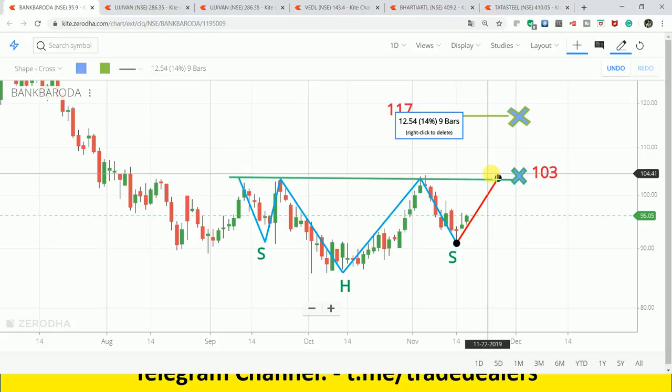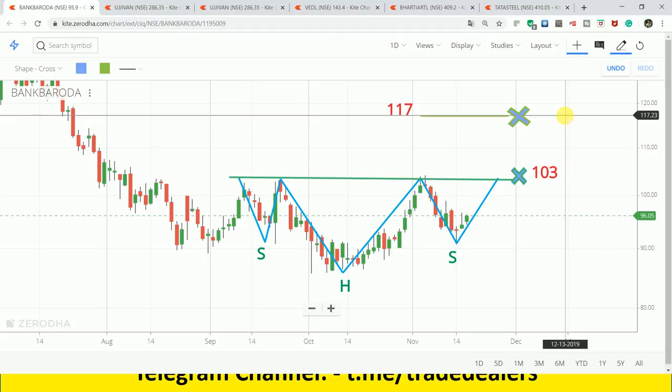After the breakout we can hold for a target of 117, which is the ultimate target. I give you a buy around 20 rupees range but the ultimate target is 117 rupees. For 15 to 20 days, if you are positional, then hold - you can hold this buy counter.